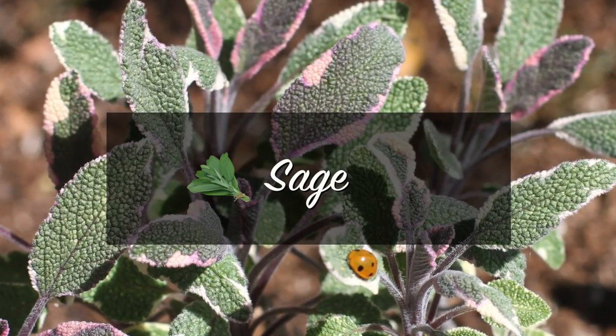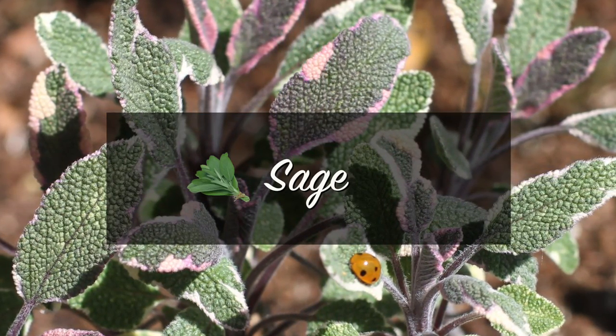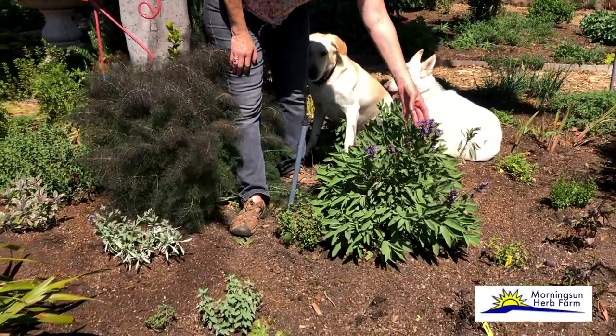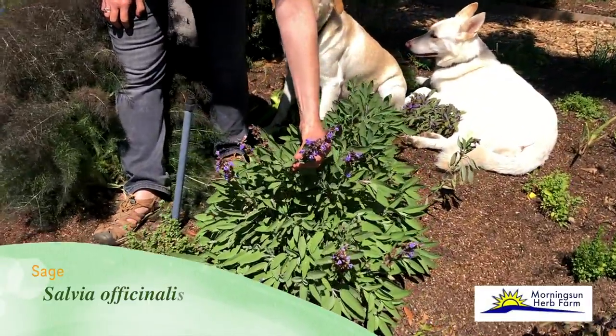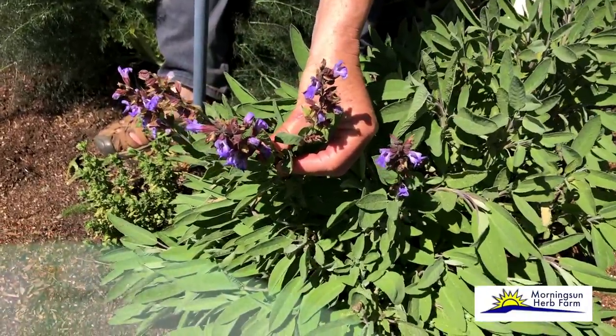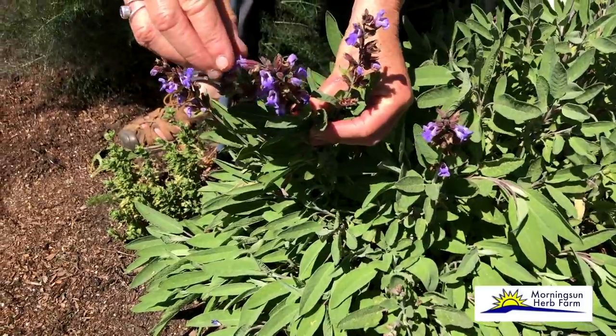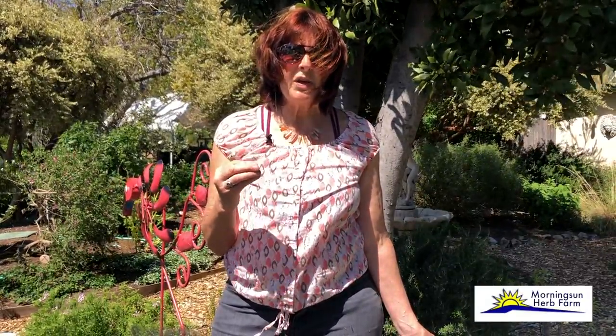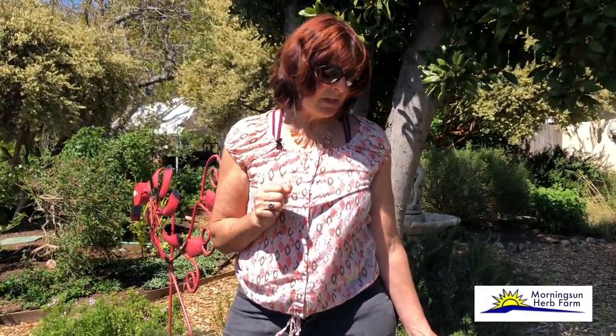The second essential herb for your herb garden is sage, our common culinary sage, Salvia officinalis. Here is one of the beautiful flowers from our traditional garden sage — a lovely flower. I'm going to pluck one off and eat it. Because as we mentioned with the basils, if you can eat the leaves, you can eat the flowers. Sage makes a wonderful, kind of sweet, well-rounded tasting flower.